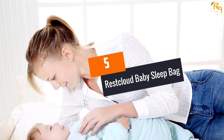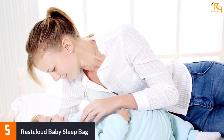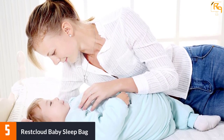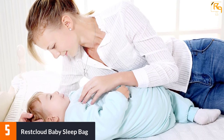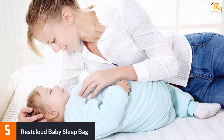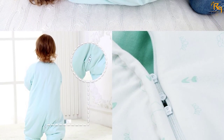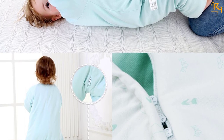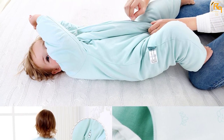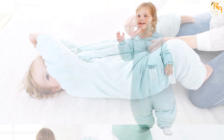At number five, the Rest Cloud Baby Sleep Bag. Extra padding is used to make sure your baby stays nice and protected when wearing this sleeping bag. A cotton lining and outer shell provide the comfort your baby needs. The cotton fabric is completely organic. A three-way zipper system allows you to get your baby in and out of the bag quickly, making diaper changes easy. Your baby can use this sleeping bag every season but summer.